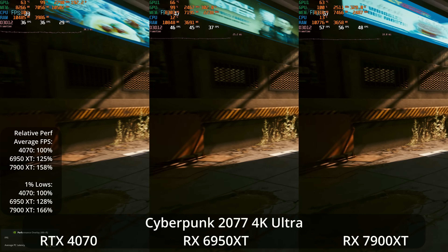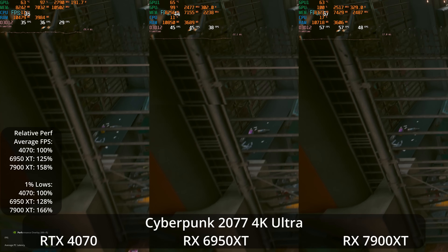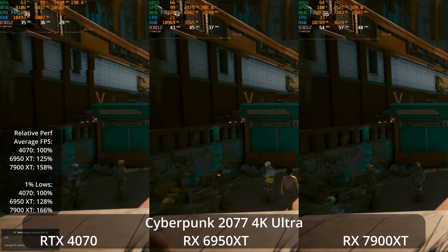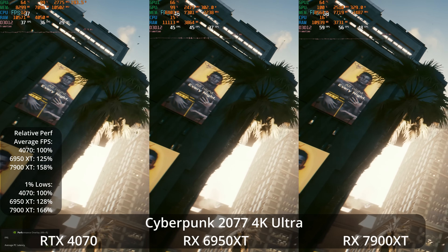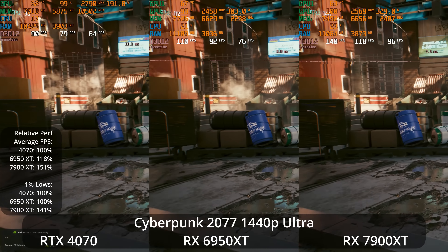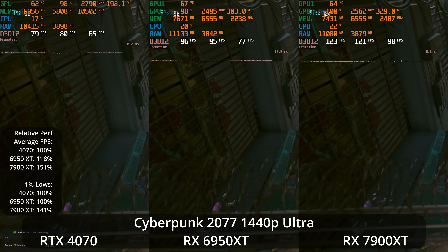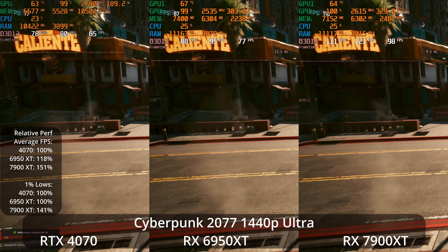Let's take a look at Cyberpunk 2077 at 4K Ultra preset. It can almost hit 60 FPS on the 7900 XT, whereas the 6950 XT is in the mid-40s and the 4070 is in the mid-30s — wide scaling between the GPUs. The 6950 XT is 25% ahead of the 4070 and the 7900 XT is 58% ahead, with even larger AMD wins in the 1% lows — 28% and 66% respectively. At 1440p Ultra, the 6950 XT is 18% ahead and the 7900 XT is 51% ahead of the 4070. In the 1% lows at 1440p, the 4070 and 6950 XT are tied, but the 7900 XT has a 41% lead.